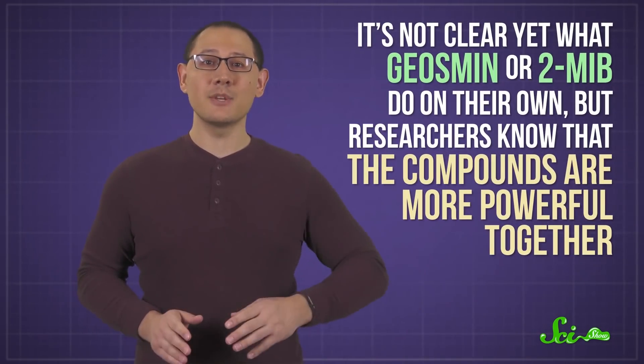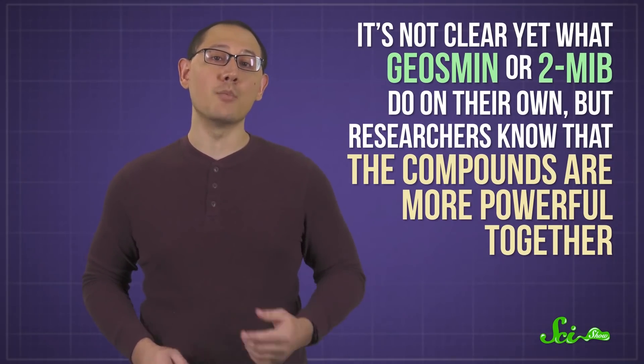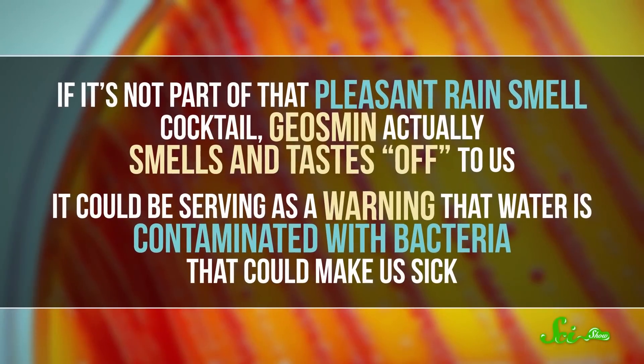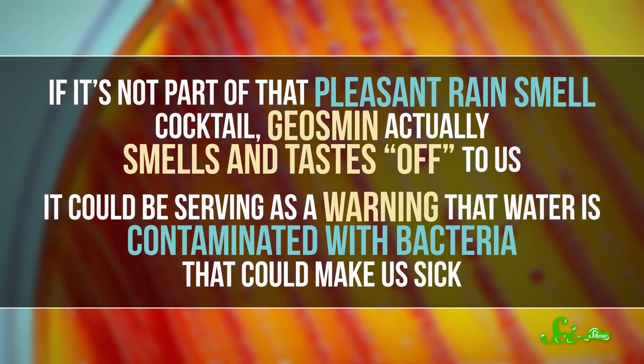It's not clear yet what geosmin or 2-MIB do on their own, but researchers know that the compounds are more powerful together. And it seems that this bacteria-spreading role doesn't really explain why we humans find rain smell attractive — it's not like rain showers make us hungry or anything. In fact, if it's not part of that pleasant rain smell cocktail, geosmin actually smells and tastes off to us.